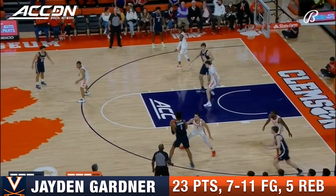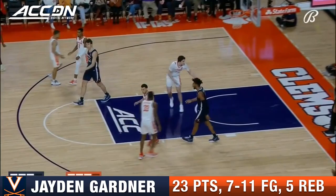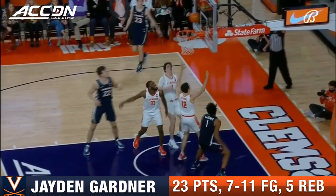Gardner — will he beat the buzzer? He will not. Shot clock violation against. You see the recognition — Gardner over there. He does such a good job of being able to absorb contact and finish at the rim.